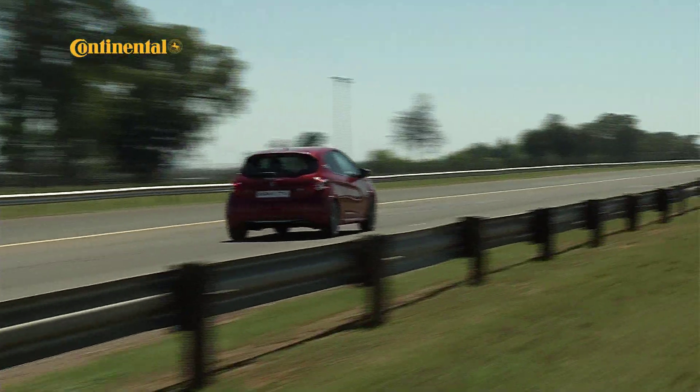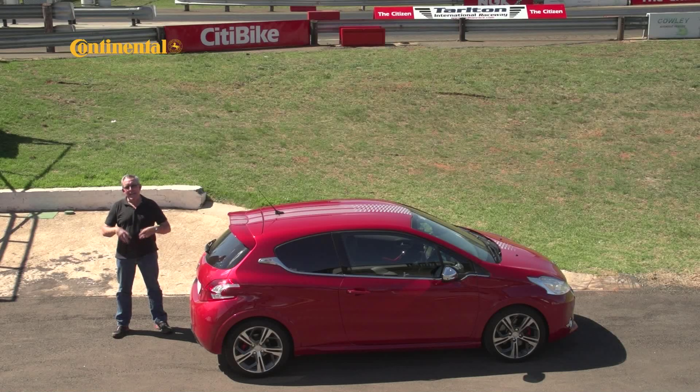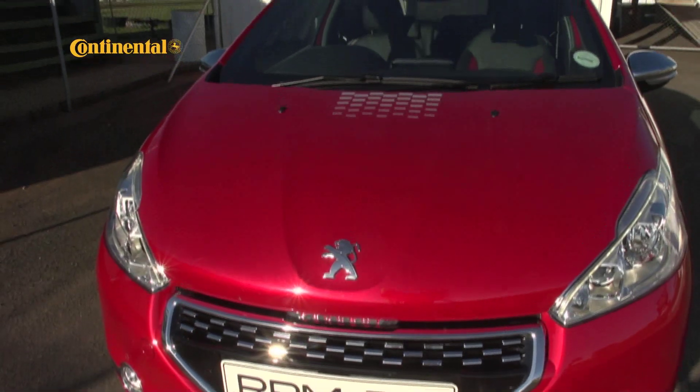One of my favorite pocket rockets in this comparison is the Peugeot 208 GTI. 147 kilowatts of power means that it has a lot of punch, but the real talent of this car is the chassis — it really feels very composed and very entertaining through the twisties.